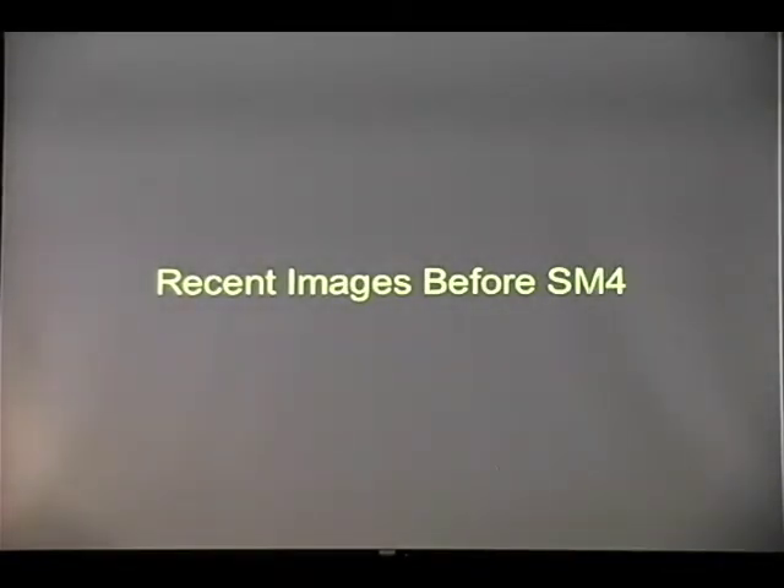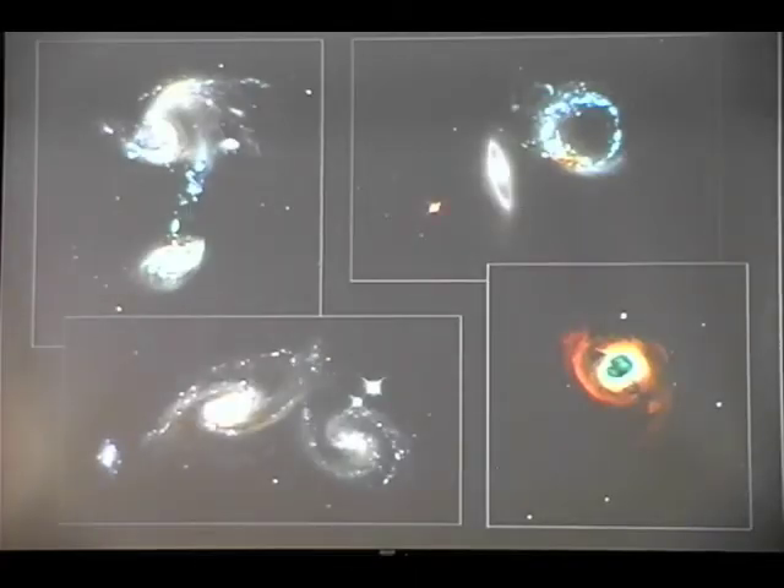Just before Servicing Mission 4, we took a few images with our old workhorse, Wide Field Planetary Camera 2. This one we called Fountain of Youth, both because it looks like drops of water, but also because these are actually clusters of very young stars. Some of you may know about our You Decide contest, where we ask the public to vote on one of six targets that Hubble will observe. This was the target that was chosen, and it produced a spectacular image — one of the very last images taken by Wide Field Camera 2.